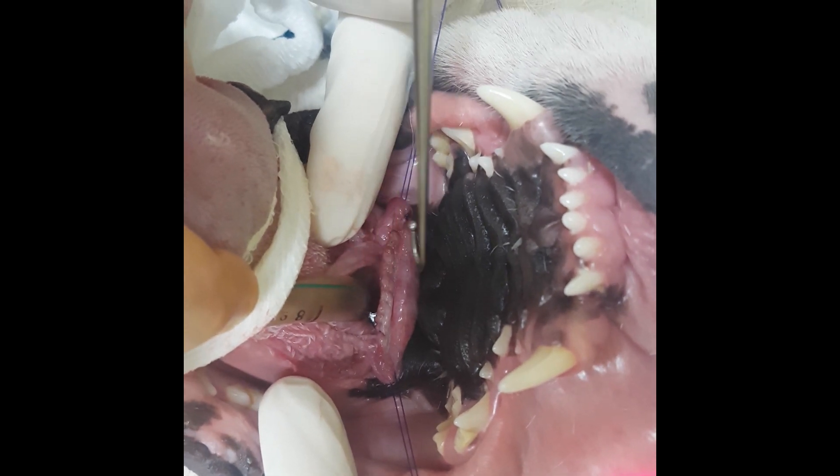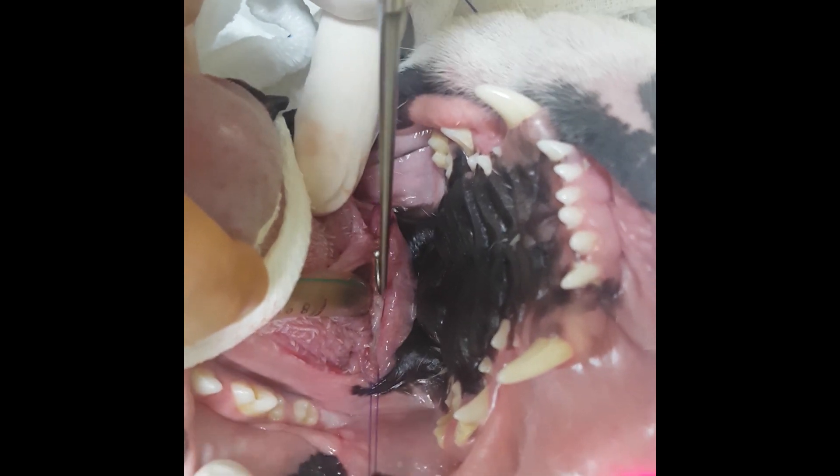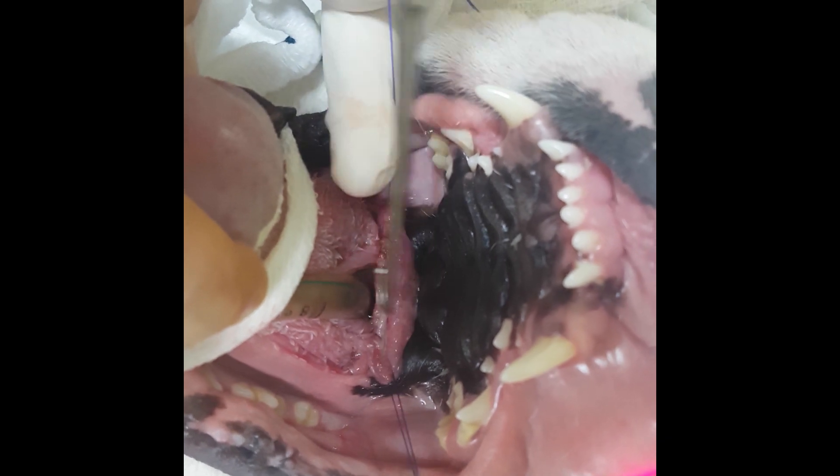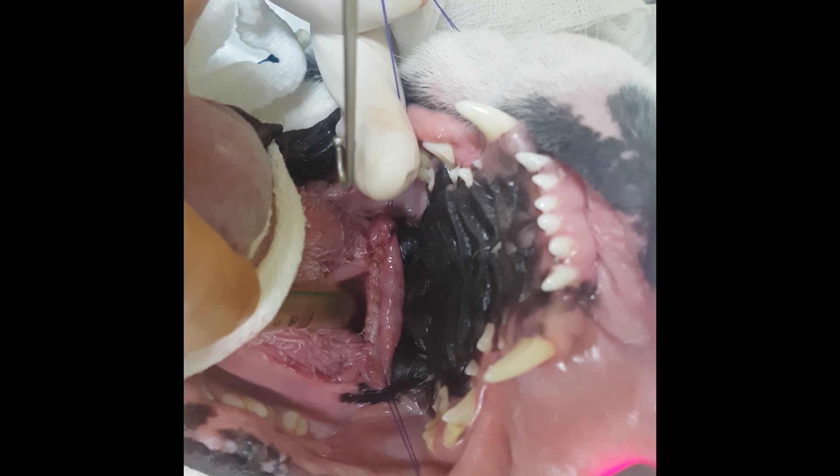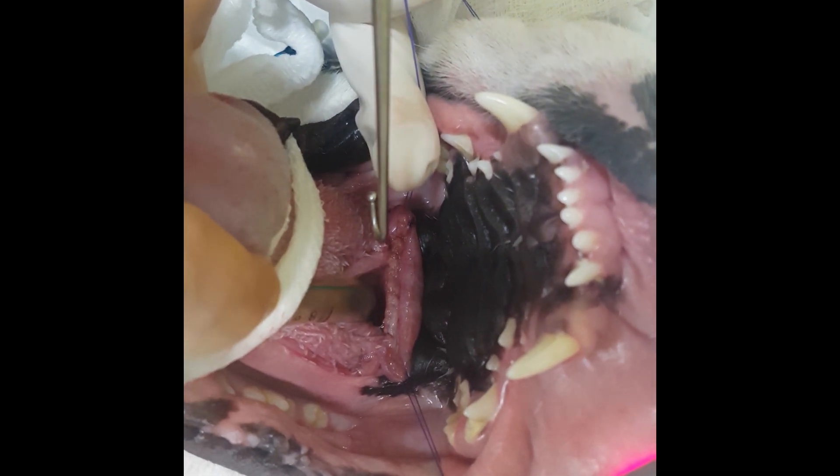Now it means that when he wakes up and he's all healed, he won't have a big flap of tissue that hangs down over this airway. So he's going to feel better and be ready to run a marathon — it's a nice result.